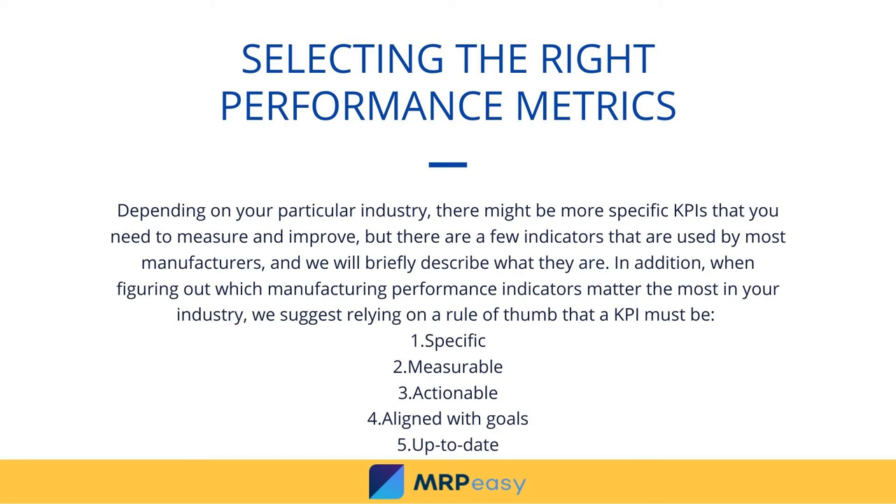In addition, when figuring out which manufacturing performance indicators matter the most in your industry, we suggest relying on a rule of thumb that a KPI must be: 1. Specific, 2. Measurable, 3. Actionable, 4. Aligned with goals.